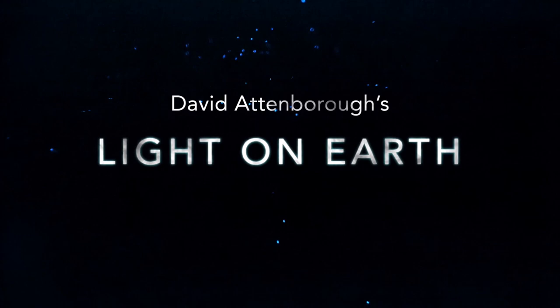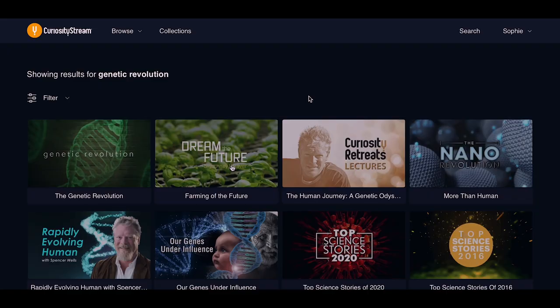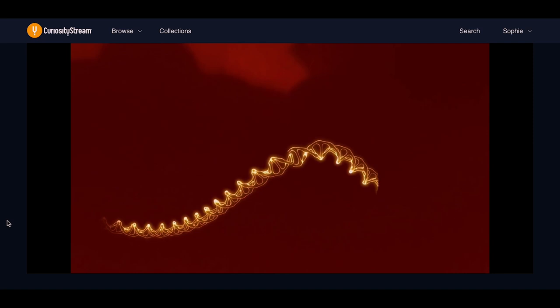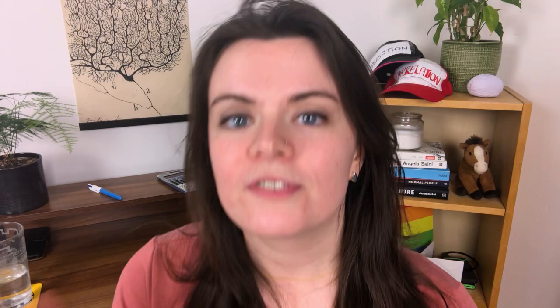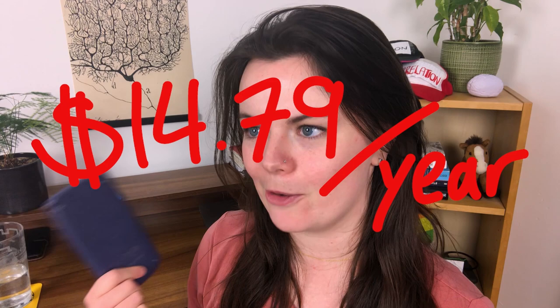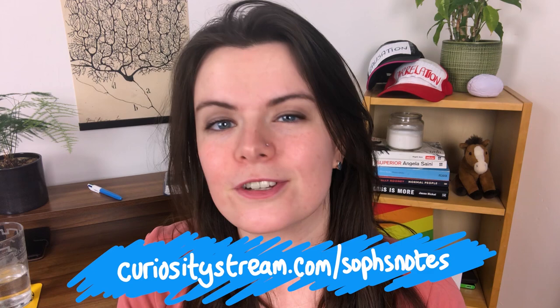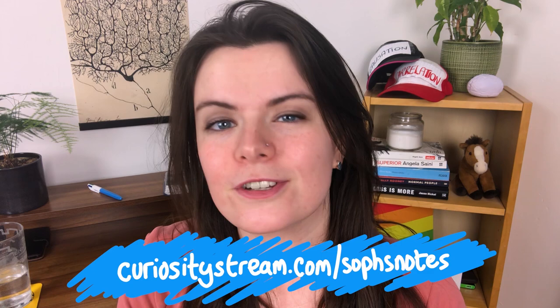On CuriosityStream you can get access to thousands of documentaries on all sorts of topics. If this video has piqued your interest in genetics, why not watch The Genetics Revolution, which delves into the world of genetic engineering and gene editing. We've set up a deal where if you sign up through my link you can get access to Nebula for free the whole time you're signed up to CuriosityStream — and with our discount that's less than $15 a year, less than a tenner in British pounds. Sign up at CuriosityStream.com/SophsNotes — a year's access to both for $14.79.